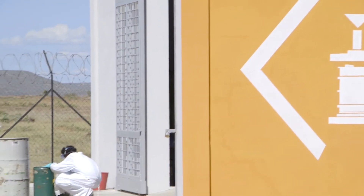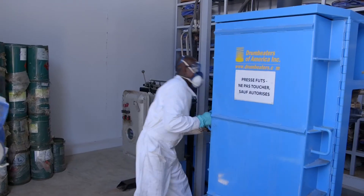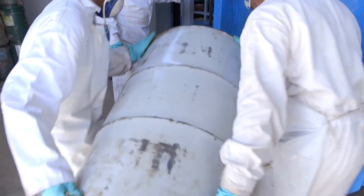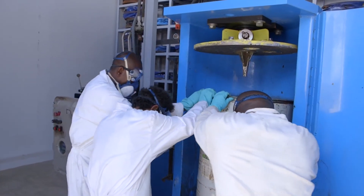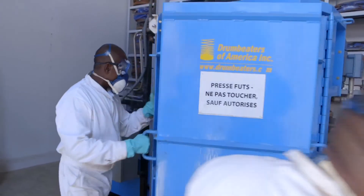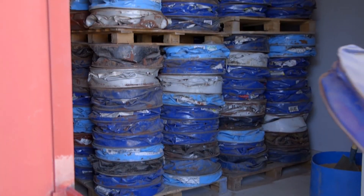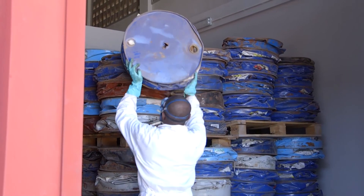Beyond architectural solutions, the warehouse has been equipped with a drum crusher, allowing cleaning and crushing of empty metal drums. These are reduced to the size of a wafer to prevent local populations from reusing these contaminated containers for domestic purposes, as is often the case in poverty-stricken areas.